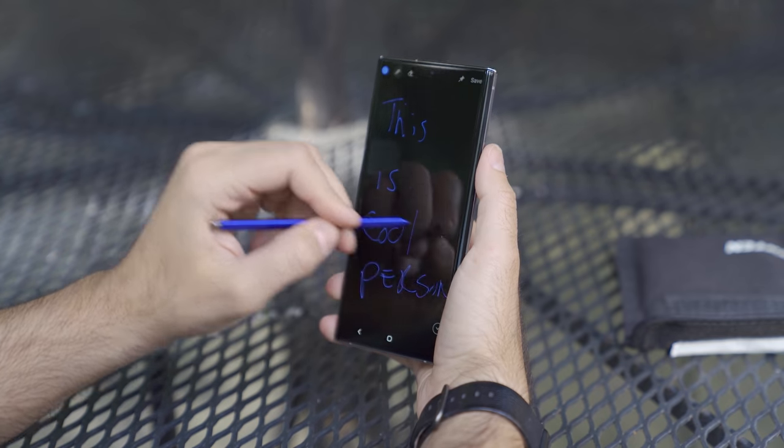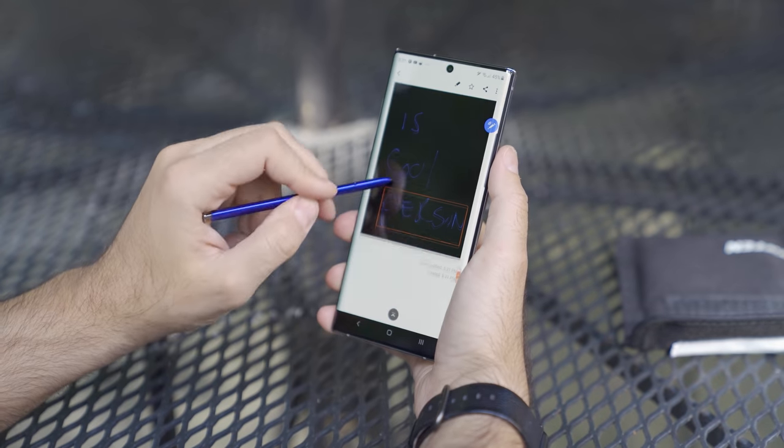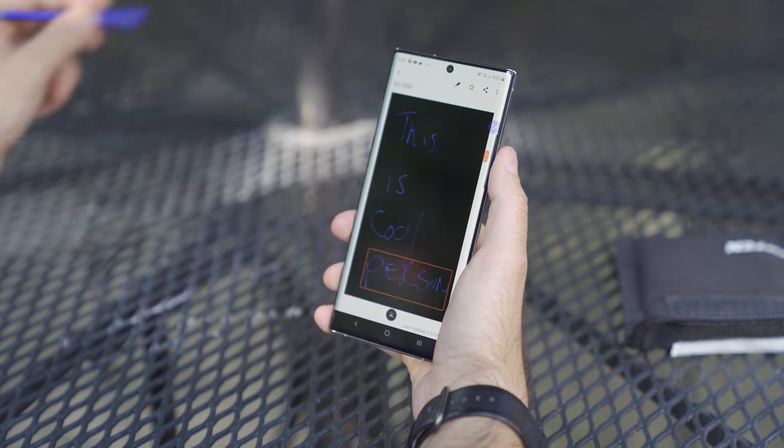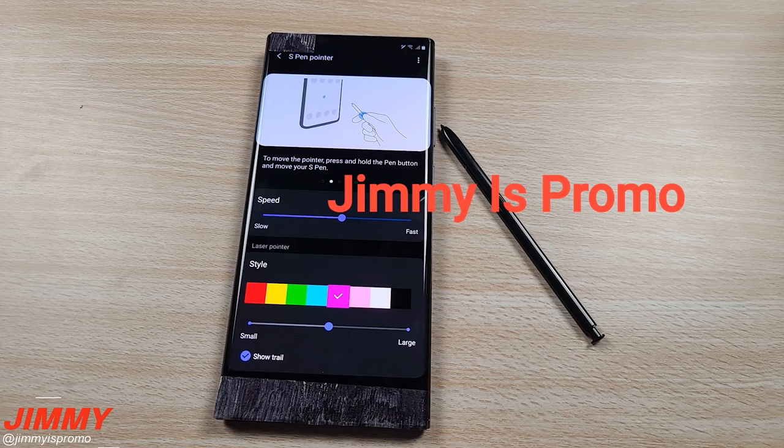Everything about a smartphone is pretty much the same. The only defining feature of the Note series is the S Pen — this is what makes it so unique compared to every other smartphone on the market. I saw a video by Jimmy is Promo and I saw a cursor on the display of the Note 20 Ultra, and that got me thinking: what are they going to do with this? Is this going to become a mouse for your Galaxy device, or is this going to provide a unique way of giving you more information?